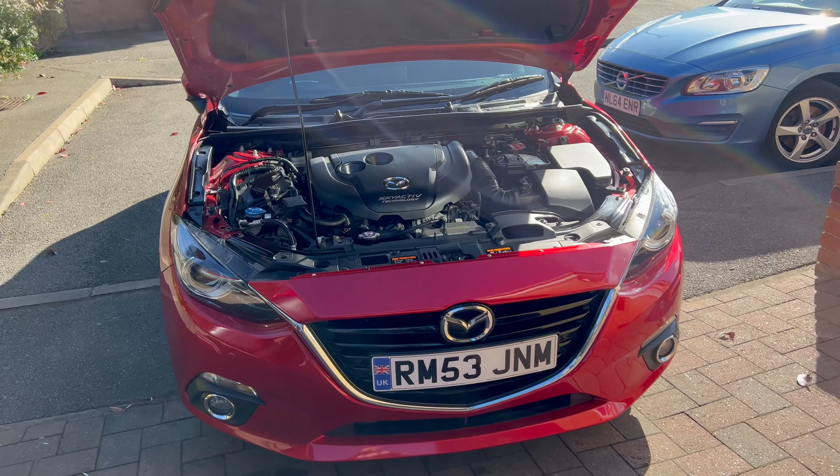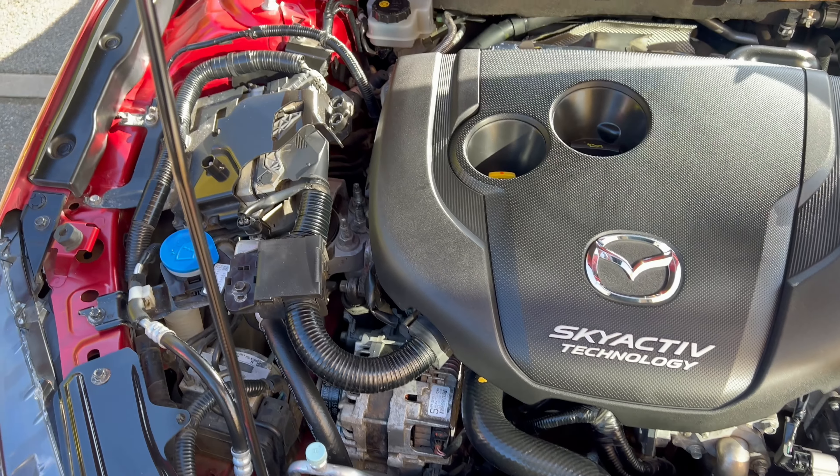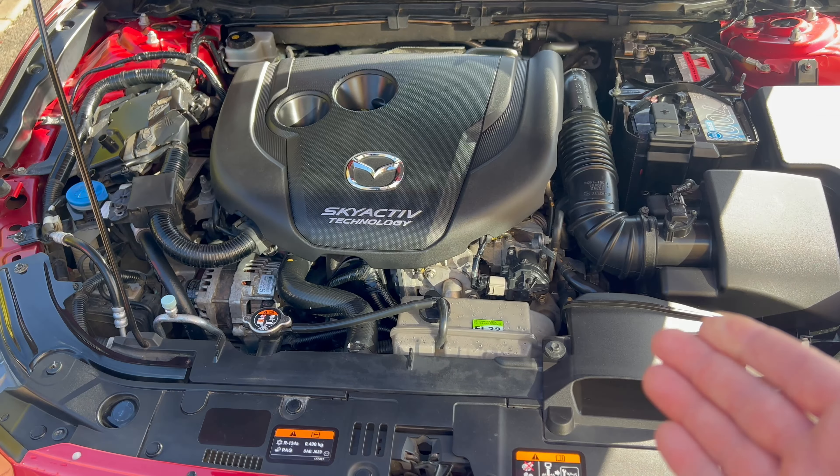Now let's have a look at the engine bay. Watch carefully. I mean, this is like brand new.